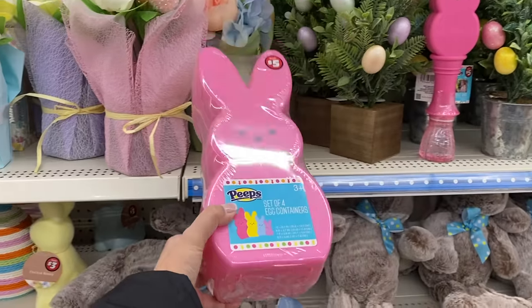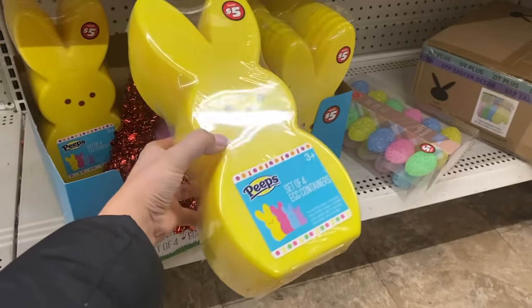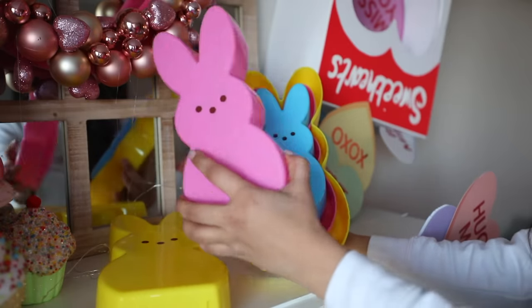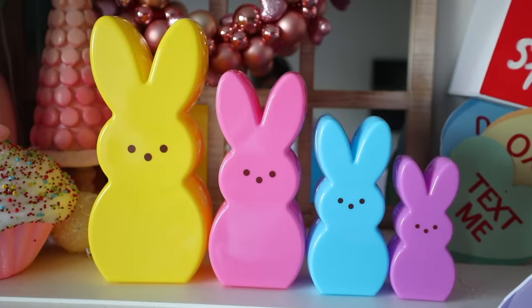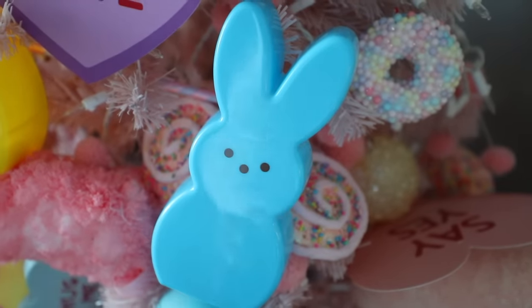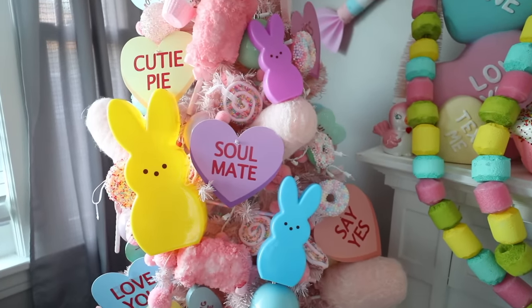You get a lot of bang for your buck with these Peep egg containers — four for $5, so it comes out to $1.25 each. Inside you'll find more Peeps that get smaller and smaller. My plan is to use these for decor in my Easter tree. I want to paint eyes and a nose on the back so I'll essentially have two Peeps per container, getting more bang for my buck instead of just one yellow Peep.